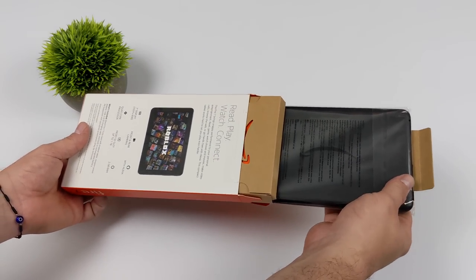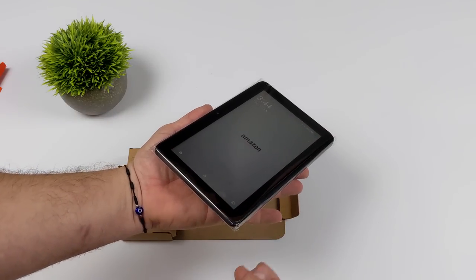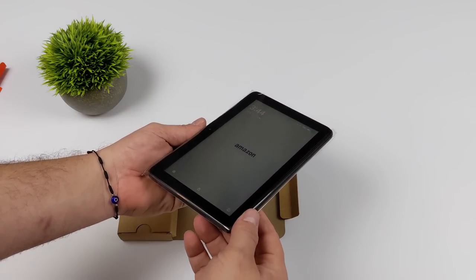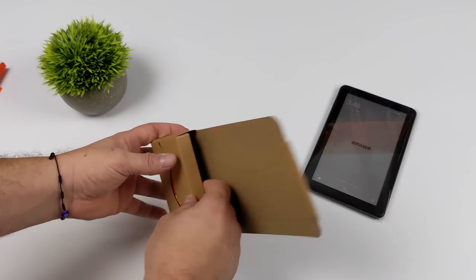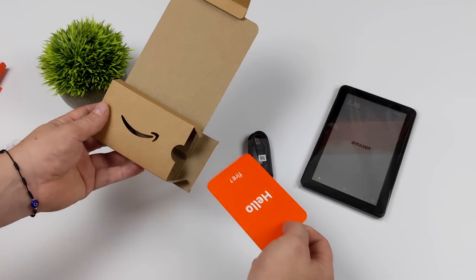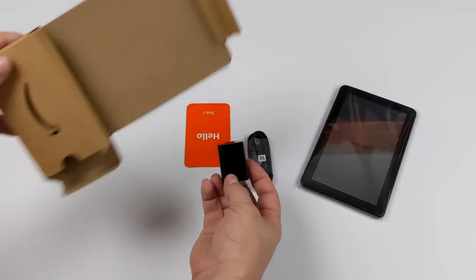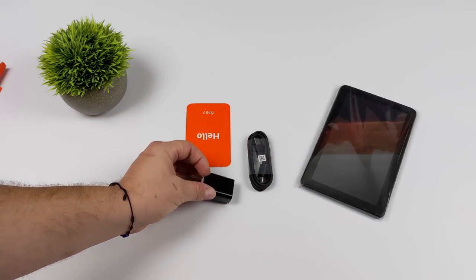Unfortunately, around Prime Day they didn't have any sales on this because, as I mentioned, this is their brand new tablet that just hit the market. We should see an upgrade in performance from the old Fire 7. What's really changed here is the CPU — it's now using a quad-core 2 GHz CPU, actually the same one they're using in the Fire HD 8. They've also swapped this over to USB Type-C, so finally I think most of their tablets are now USB Type-C.